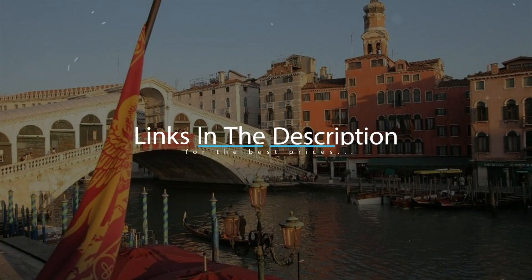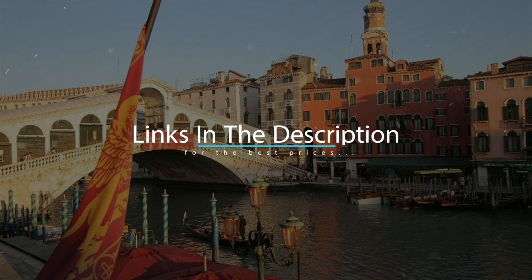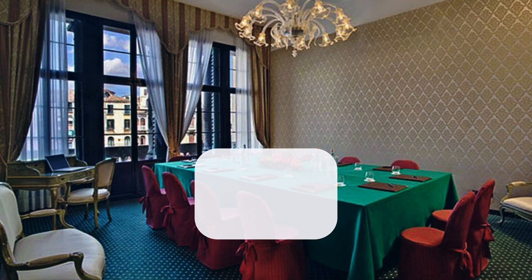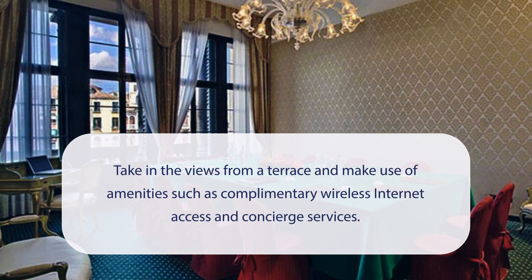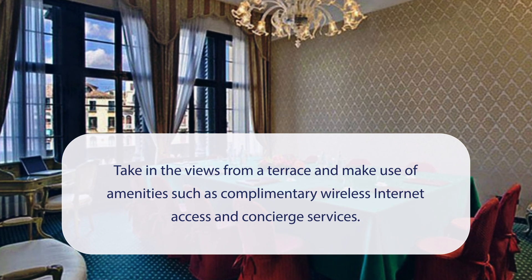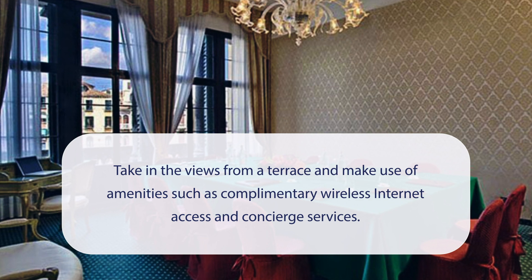For booking a stay at the most ideal price, check out the link in the description. At Hotel Rialto, you can take in the views from a terrace and make use of amenities such as complimentary wireless internet access and concierge services.